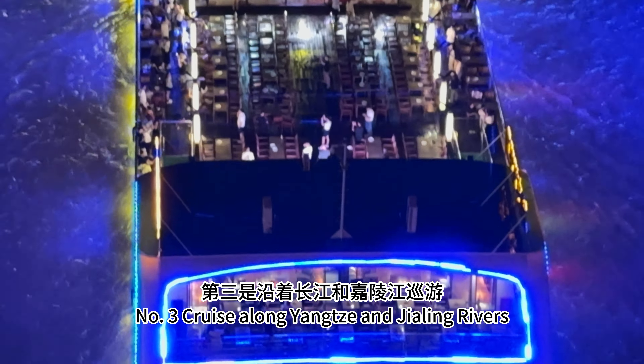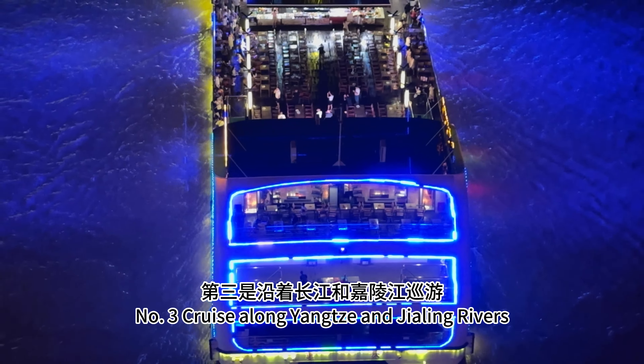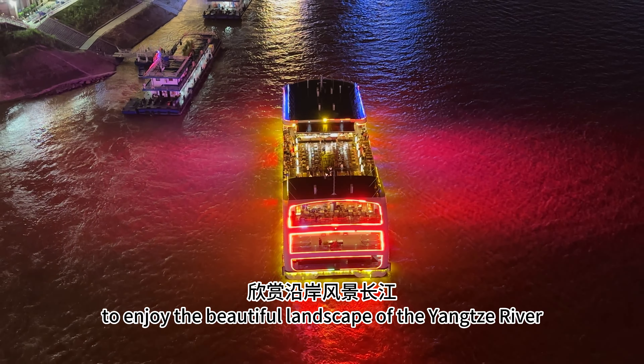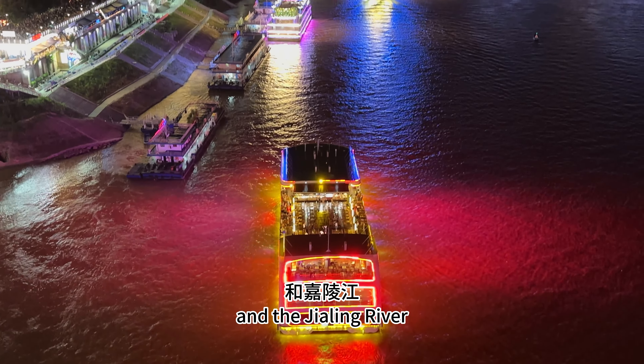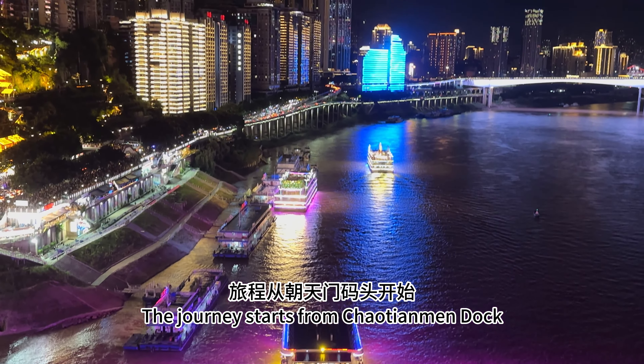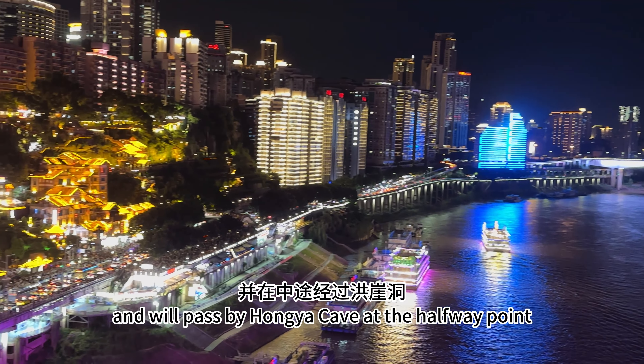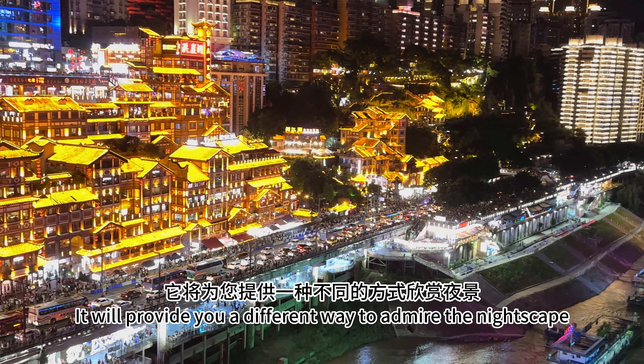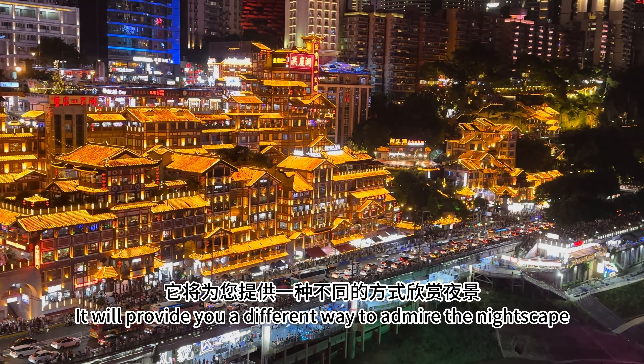Spot 3: Cruise along the Yangtze and Jialing Rivers. You can also take a pleasure boat to enjoy the beautiful landscape of the Yangtze River and the Jialing River. The journey starts from the Chao Tianmen dock and will pass by Hongya cave at the halfway point, providing a different way to admire the nightscape.